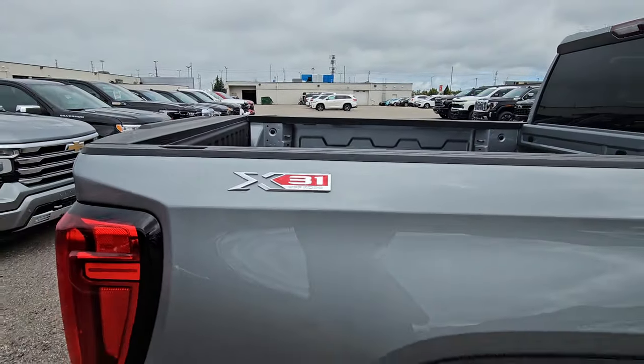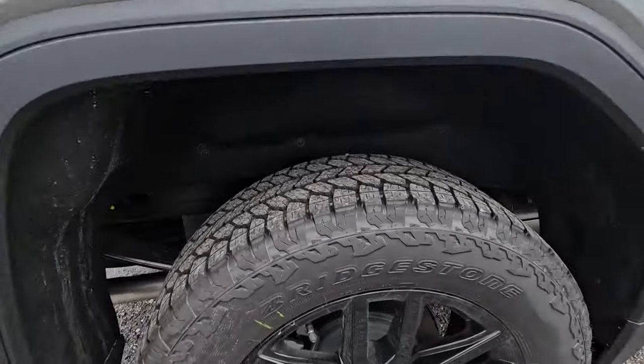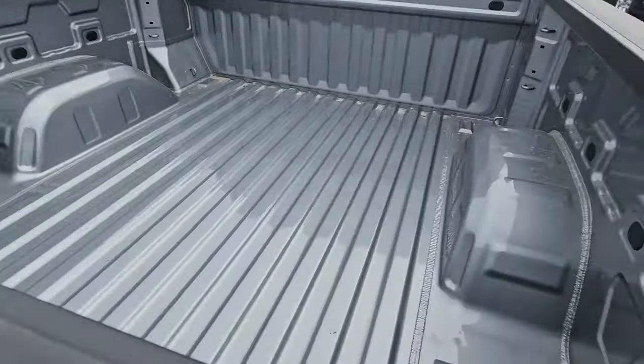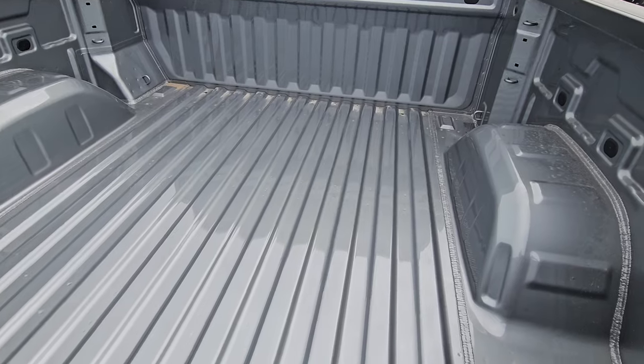It is an X31, which is the GMC equivalent to the Z71. This one was built with the rear wheelhouse liners, so they're all protected in there. One thing I would do is spray in that liner for you if you want — I would put a Line-X in there, as the factory has been unable to do it as of late.